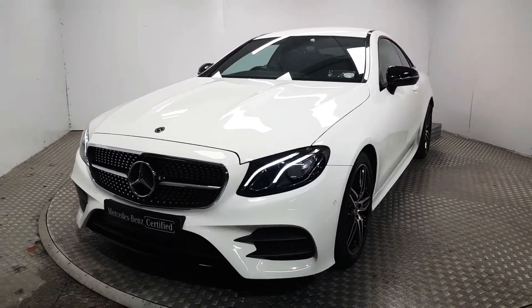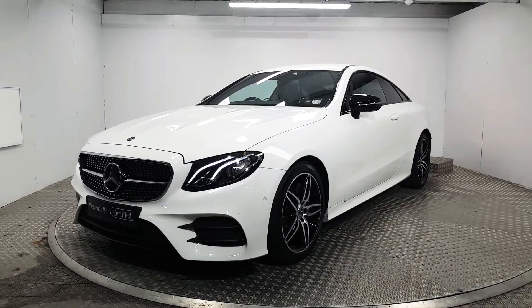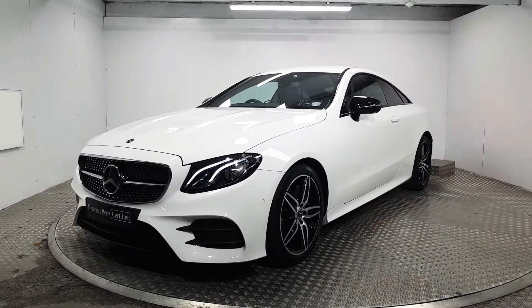If you'd like to know more about this stunning E220 diesel, or even book a test drive, please contact us. Our number here is 01869 1000. Thank you.